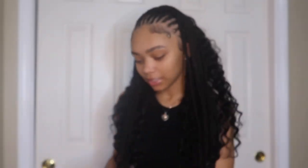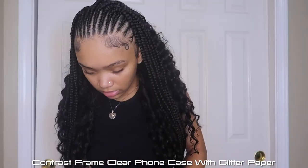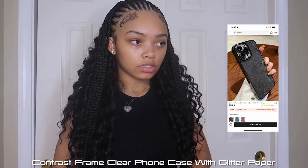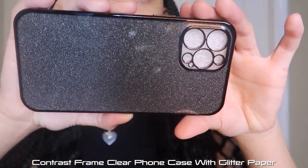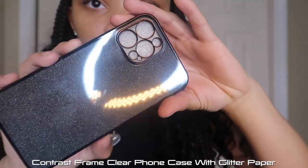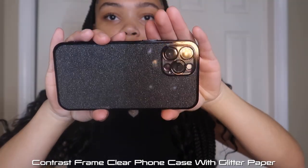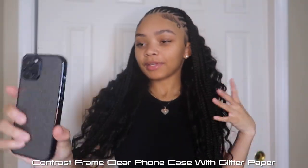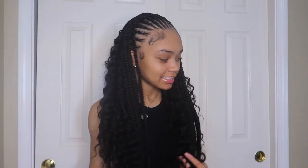Yeah, real cute and it's bigger, so I like that. Next I got this phone case — it's black and shiny, so cute in the light. I'm definitely going to Shein for cases instead of buying them at stores for like $20, because this was only a dollar or two.